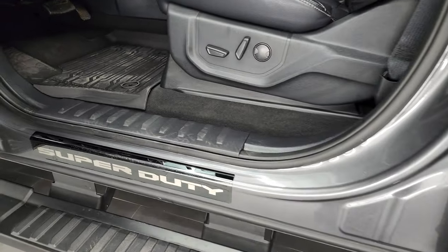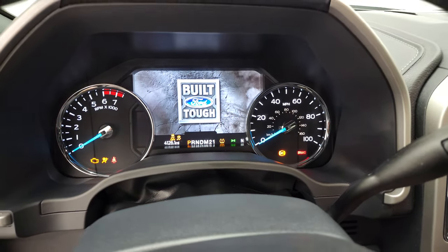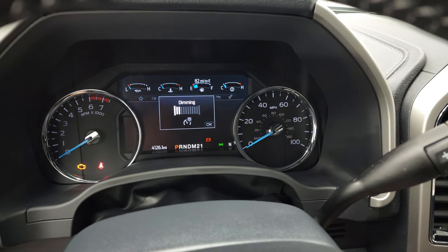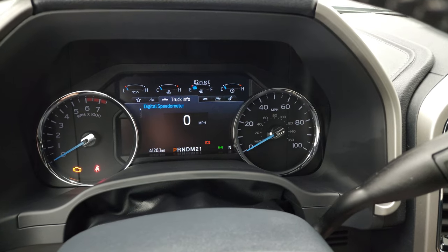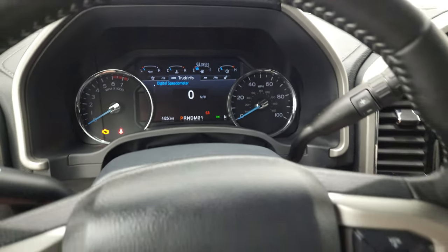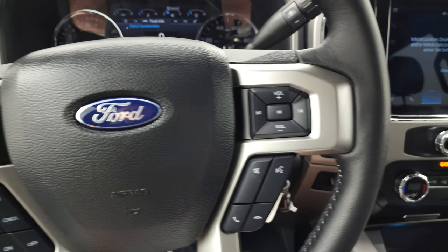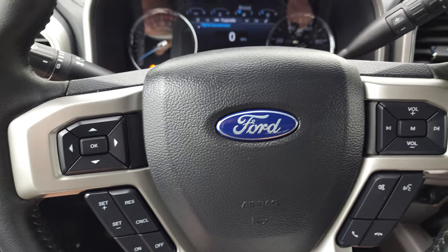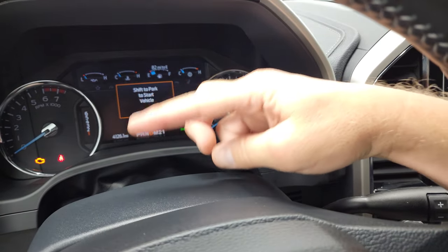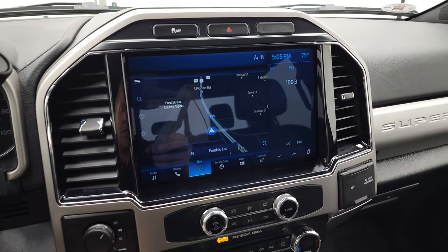Front door sill plate says Super Duty. We'll hop inside and check out the miles, the radio, and everything this truck has to offer on the interior. You can see that this one has 4,126 miles. You do get a digital speedometer compass display on that LCD display — very nice and clean. Has the leather-wrapped steering wheel, Bluetooth and audio controls on the right, cruise controls and information center controls on the left. Now this one does have the 6-speed automatic transmission — you can put it into drive and see the 6-speeds. I believe they started putting the 10-speed with the 6.2 in 2022 as well, but this one still has the 6-speed.